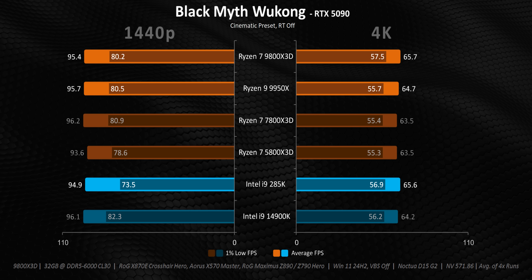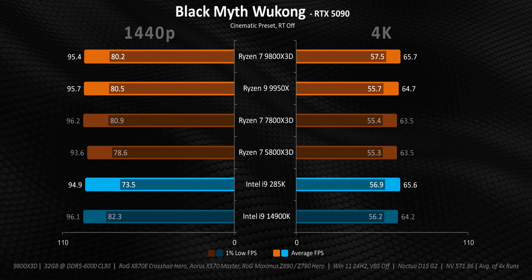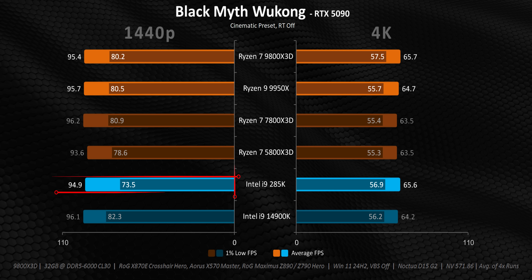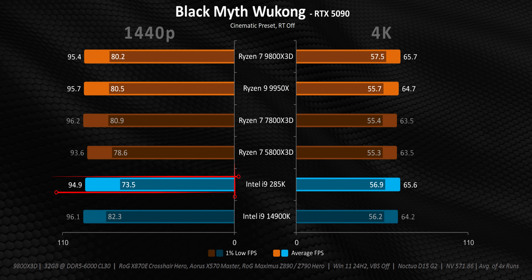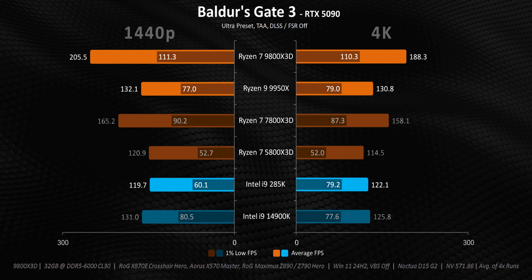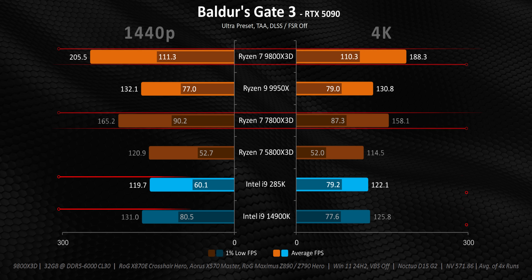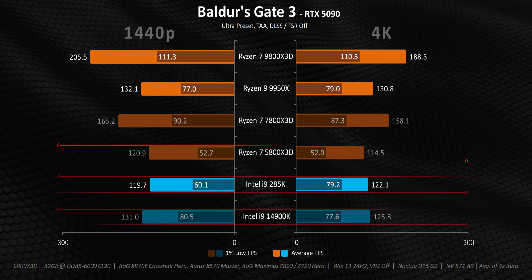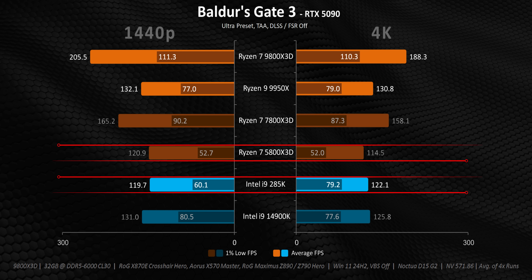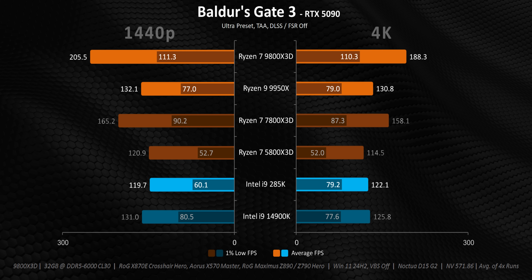Black Myth Wukong is an extremely GPU-heavy game, which is why it maxed out utilization on every CPU at both resolutions. As a result, there's a literal logjam with all processors getting about the same frame rates — the only exception is the 285K at 1440p, which sees its 1% lows drop a bit. Meanwhile, Baldur's Gate is an absolute nightmare for most processors, with the 9800X3D and 7800X3D being the only ones with consistent results. The Intel processors get hammered at both resolutions to the point where the 5800X3D is again able to match the 285K's averages, though its 1% lows are the worst here. Overall, this game is all over the place and doesn't favor higher thread counts based on the 9950X results.